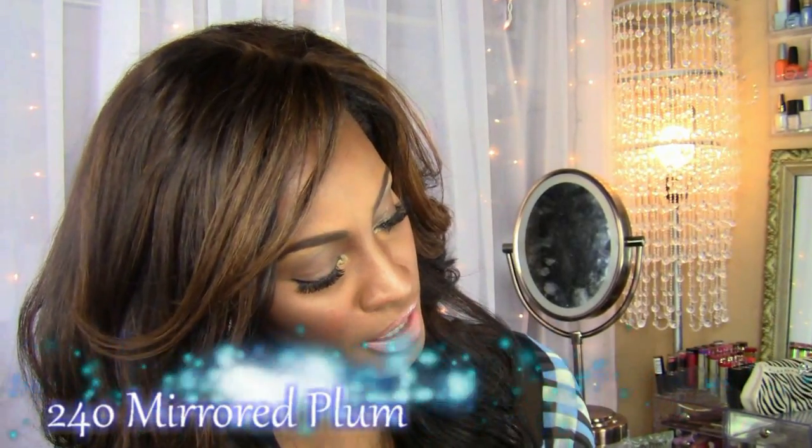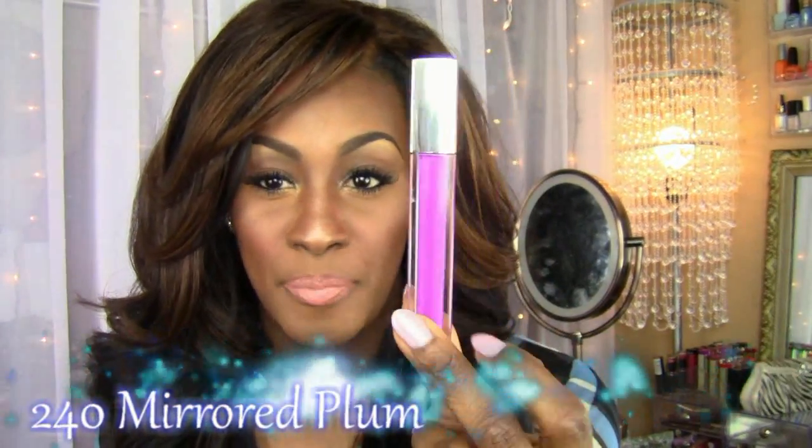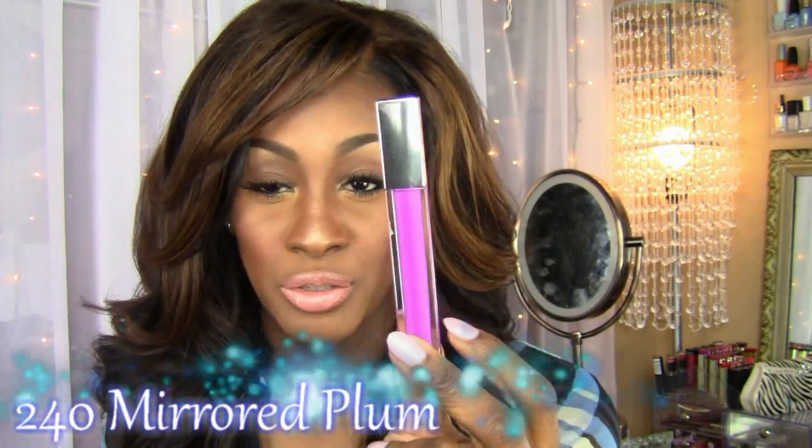This last one has been getting a ridiculous rave — it got like an A-plus-plus-plus — and I do see why. That is this purple one and it's called Mirrored Plum. Before I picked this up, Socialite Sandy was the one who was like, 'Shalonda, get your hands on it because you're gonna love it.'